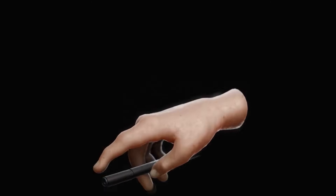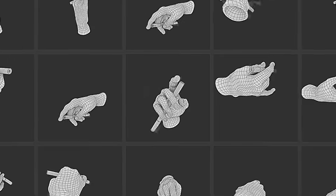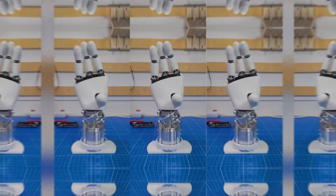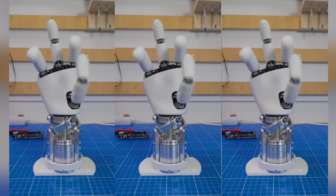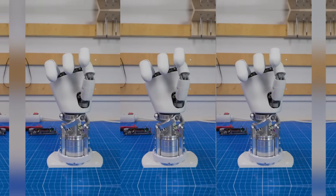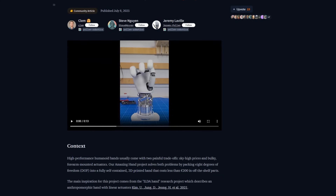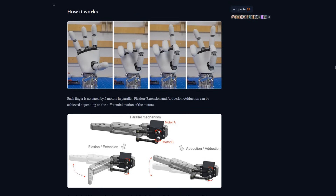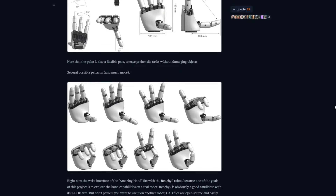Let's be honest. Robotic hands have traditionally been expensive, heavy, and closed-source. Most startups and researchers working on manipulation have had to shell out thousands of dollars just to get a basic robotic gripper. And if you wanted something more dexterous — like actual fingers with individual joints — you're looking at a price tag that rivals a used car. But Hugging Face, through their robotics-focused team at Pollen Robotics, just flipped the whole game. They introduced the Amazing Hand: a four-fingered robotic hand with eight degrees of freedom, weighing just 400 grams and costing less than $250 to build. And the best part? It's completely open-source. You can download the files, 3D print the parts, assemble the hand, and integrate it with your own robot.